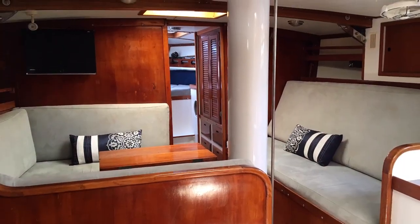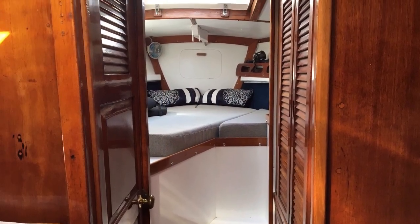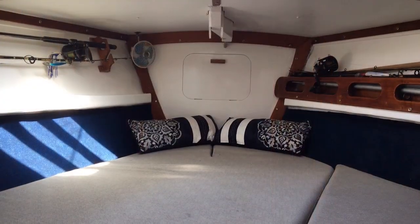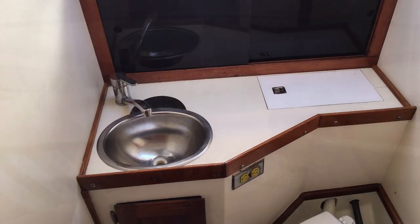Below decks in this beautiful mahogany finish we see a very sensible layout which allows quite easily two couples to live aboard, with two large cabins — one forward and one aft — each with their own heads.